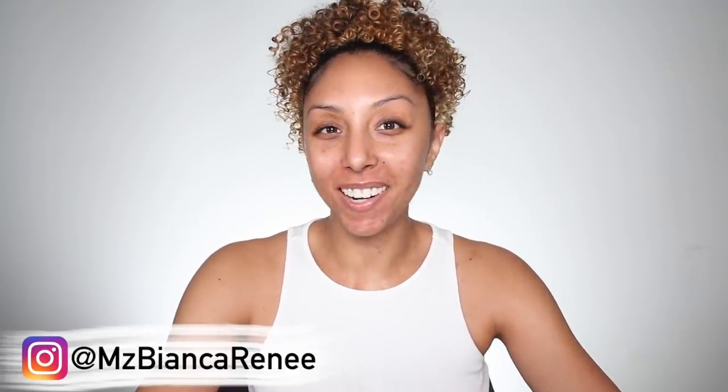Hey beauties, I'm Bianca Renee and you're watching Bianca Renee Today. Today I'll be giving you a fully updated skincare routine. First of all, can we just take a moment for my skin? Because words cannot express how ecstatic I am that I finally have clear skin — and not only do I have clear skin, I'm maintaining it. My routine is really working, so I wanted to share that with you guys.